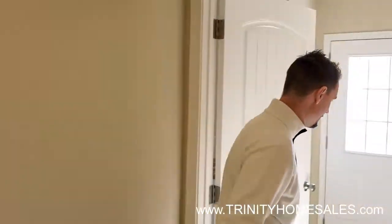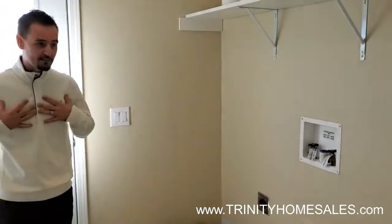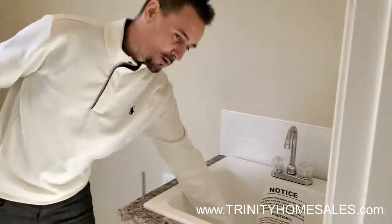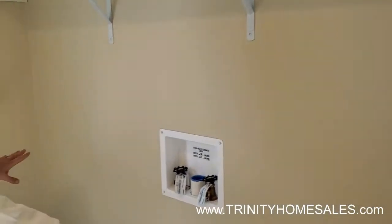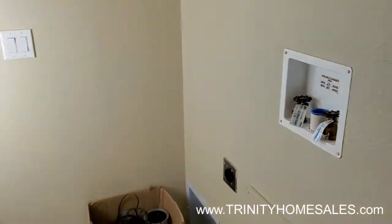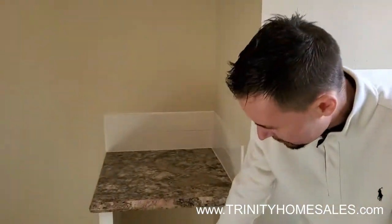Last but not least, the laundry slash utility room. One thing I personally love about this room is the deep well sink — we could go fishing in here, Texas. You can put your washer, your dryer, you have a countertop for laundry, a place for your dirty clothes hamper, and a wall outlet for an extra freezer or extra fridge. You have a rear door for access. Some people call this the mudroom — kick off your shoes, wash your hands, and get ready before you come into the house.